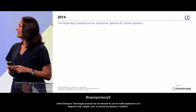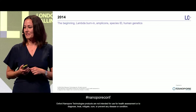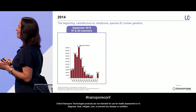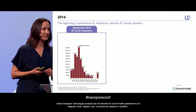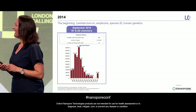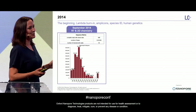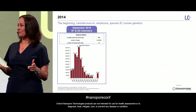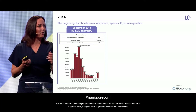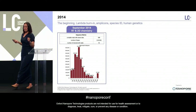Back where it all started — in September 2014, we did our first sequencing experiment in New York, and that was the Lambda Burnin, as it was known. This is the result we got, using the R7 pore and 2D chemistry. We got 688 reads, which is not that impressive. Still, a couple of those reads was the full-length Lambda phage genome. Even though the amount wasn't impressive, to me, that was just mind-blowing — we had the whole organism's genome in one read, and it seemed like the possibilities were endless.